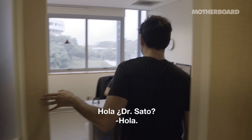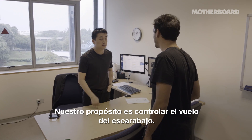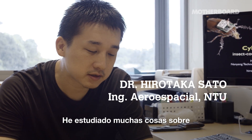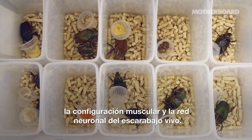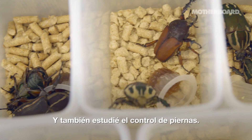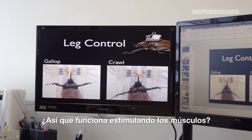Hello, Dr. Sato. So what is the work that you do here? The purpose is to control the flight of a beetle. I studied many things about the muscle configuration and neural network of this living beetle, and so I studied leg control. Is this also by stimulating the muscles? Yes, leg muscles.